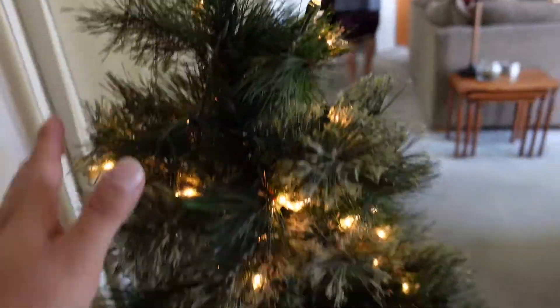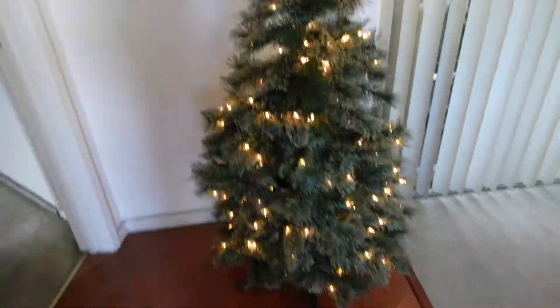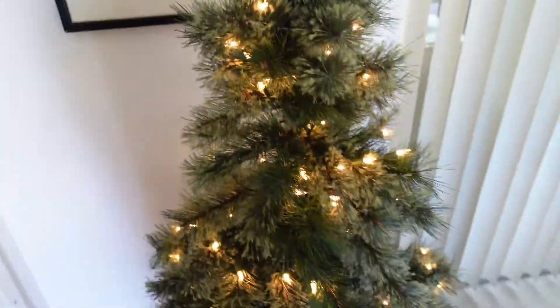And now we have to do decorations. But ta-da — that is the tree. My mini tree. I got it at Target a year ago. I love how it has this kind of like fur to it. I love it.